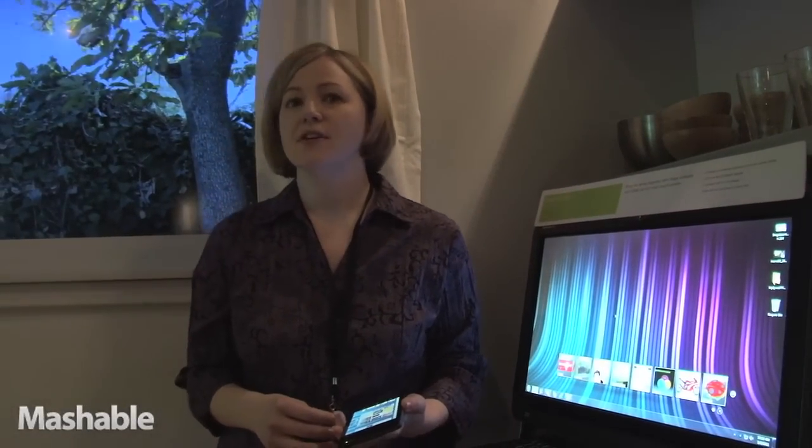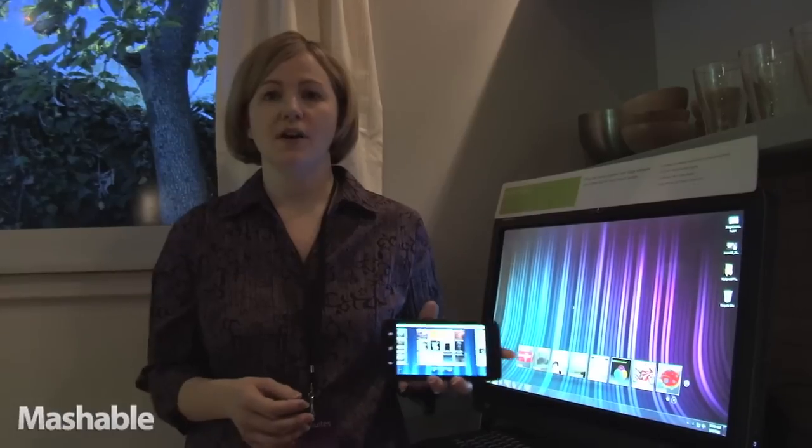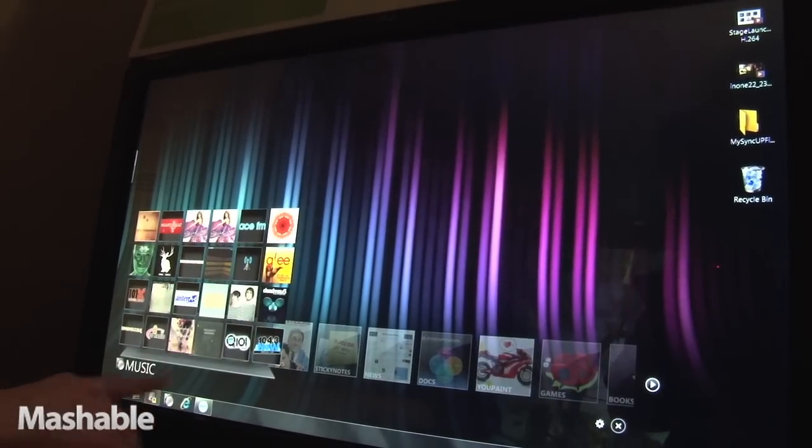Hi, my name is Angela Blair, and I'm here in the Dell Suites to tell you a little bit about our new Stage software. Stage is a new visual experience. It's going to move across all of our devices, everything from our Android phones to our large screen devices like this all-in-one right here.